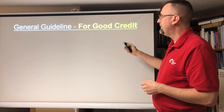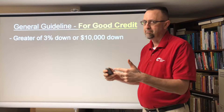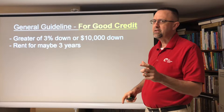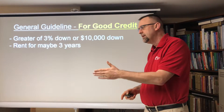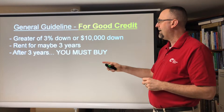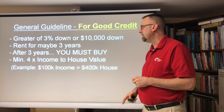So let's look at if you have good credit. If you have good credit, maybe 3% down, or ten thousand dollars, whichever is greater, just to get into the program. You're pretty much looking at a three-year program, because all you want to do is rent for a time and then buy it out — just enough time to buy it out. After three years, you must buy the house. Same income requirements apply.